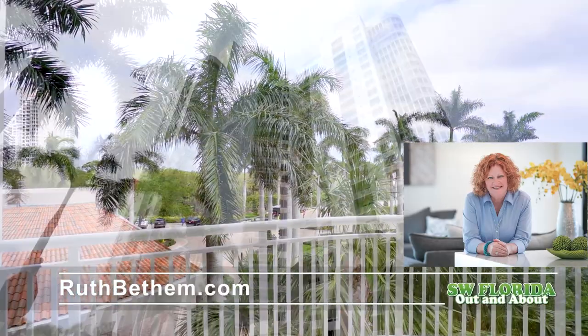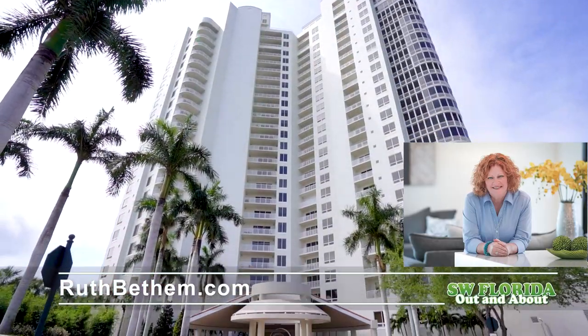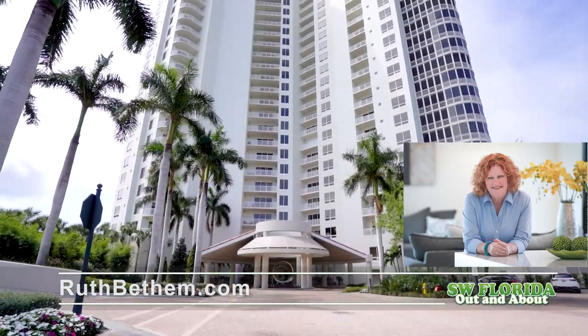Life in Tavira in Bonita Bay isn't just living. It's living the lifestyle you've worked hard to enjoy.